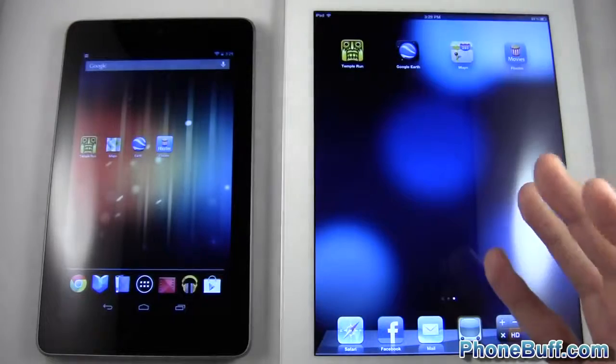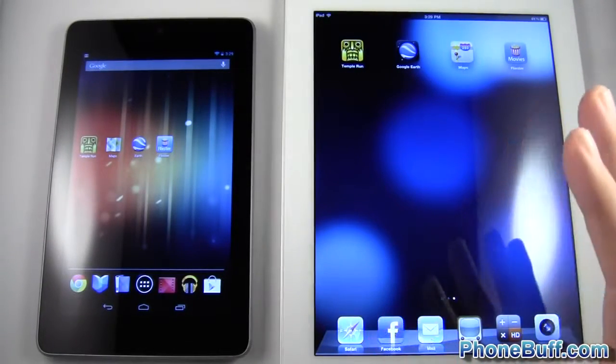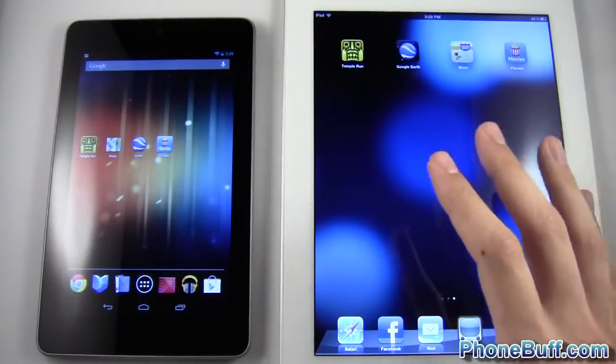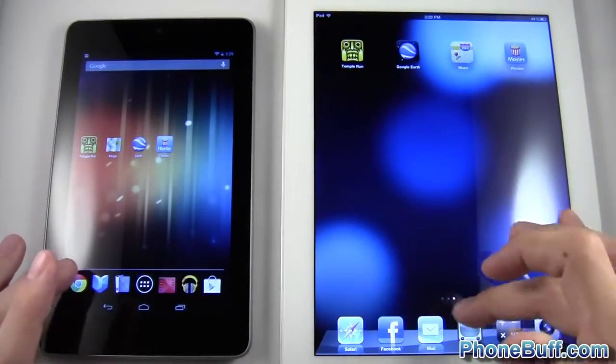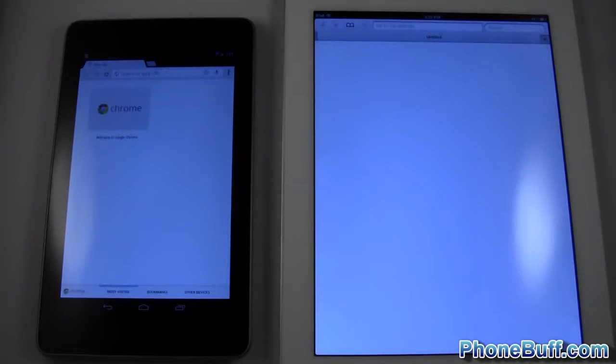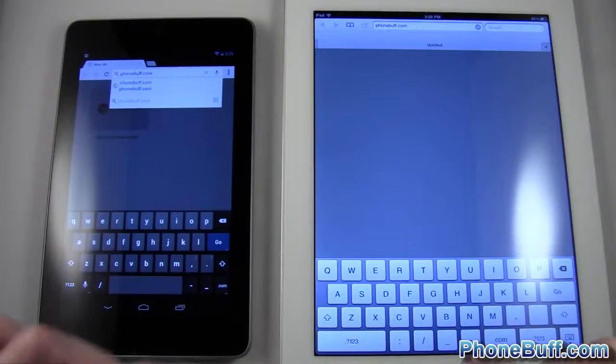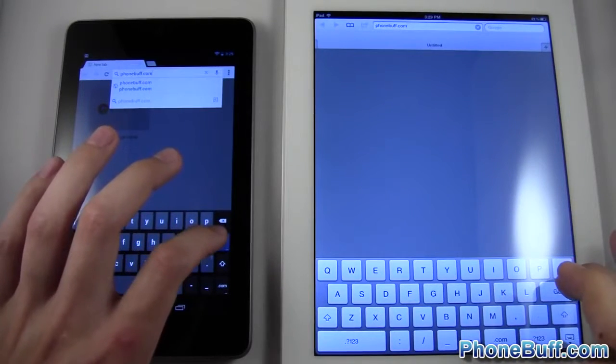Now let's get to the test that really matters. The boot-up and app speed tests aren't that big of a deal since the apps are written differently, but the browsing test is where it's really going to make a difference — the internet is the same for both. Let's go to a few websites. First up is phonebuff.com.